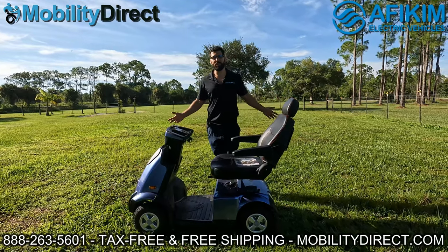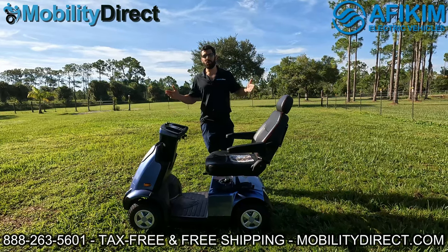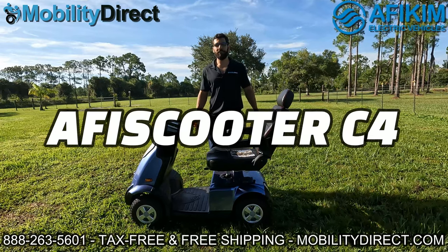Hi everybody, I'm Sergio with Mobility Direct and welcome to today's YouTube video. In today's video, we're going to give you an in-depth review of the Afikim Afiscooter Model C4.